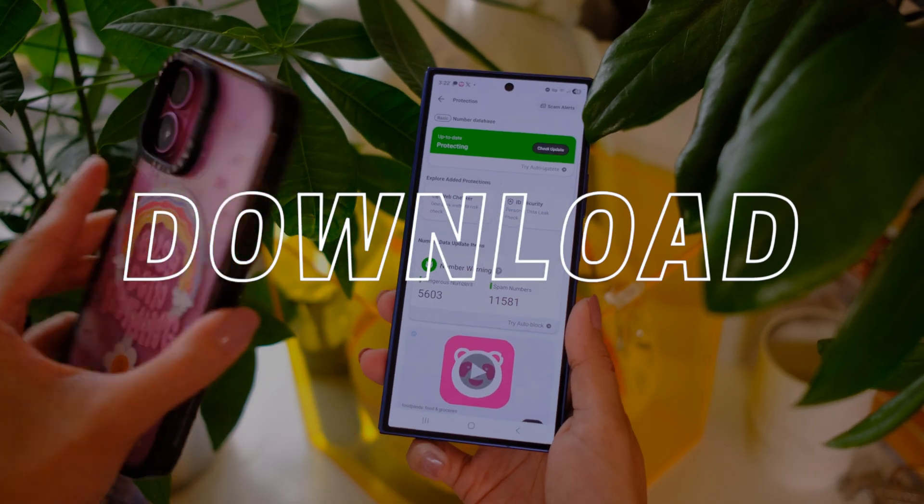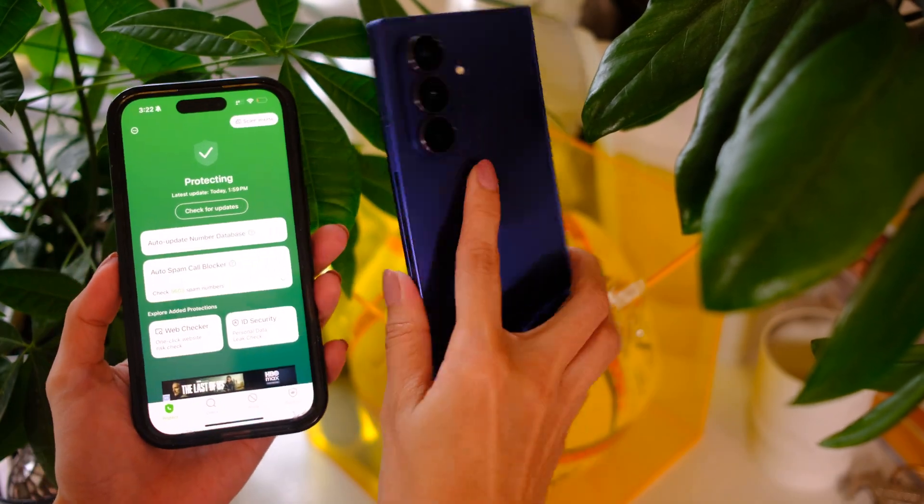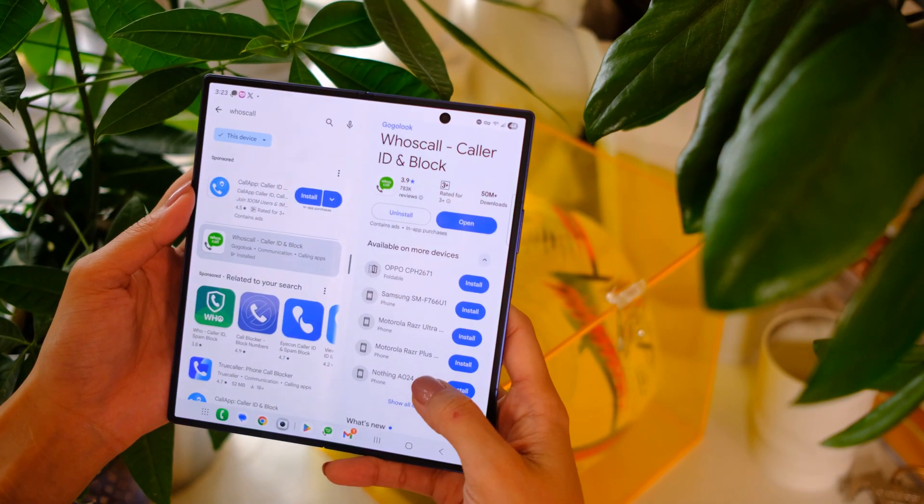Step one is to download the app. Who's Call is available on Android and iOS. The safe and only way to download it is to go to the Google Play Store or the Apple App Store — and nowhere else. Downloading from these official stores ensures you get the right app and that you're not getting scammed by some fake app, because it would suck to get scammed trying to download an anti-scamming app.